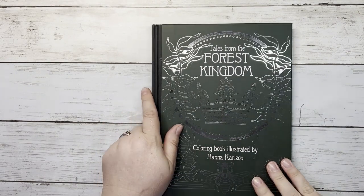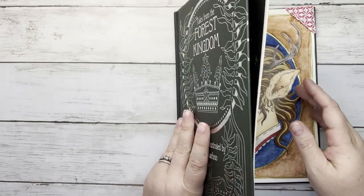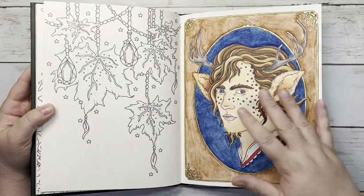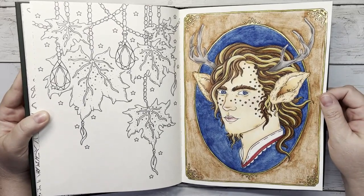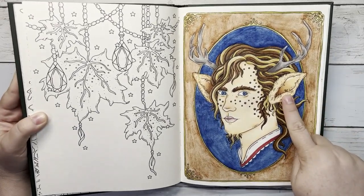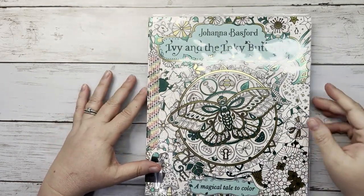The next book is Tales from the Forest Kingdom by Hannah Carlson, which works for my ABC Color Challenge for the illustrator's name. I did this as a color-along with all of you — it's Mr. Tumnus from The Lion, the Witch and the Wardrobe. I'm not too happy with the frame but I like how he turned out. I used Neocolor 2s, Black Widows, Sparkle Pop along the frame, and a white paint pen. The hidden Mickey is in his ear.